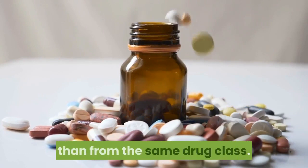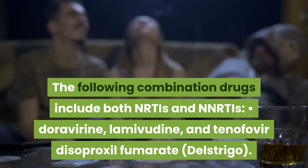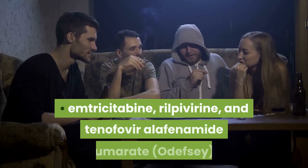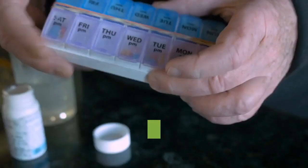It's much more common for combination drugs to be made up of medications from different drug classes than from the same drug class. These are known as Multiclass Combination Drugs or Single Tablet Regimens (STRs). The following combination drugs include both NRTIs and NNRTIs: Doravirine, Lamivudine, and Tenofovir Disoproxil Fumarate (Delstrigo); Efavirenz, Lamivudine, and Tenofovir Disoproxil Fumarate (Symfi); Efavirenz, Lamivudine, and Tenofovir Disoproxil Fumarate lower dose (Symfi Lo); Efavirenz, Emtricitabine, and Tenofovir Disoproxil Fumarate (Atripla); Emtricitabine, Rilpivirine, and Tenofovir Alafenamide Fumarate (Odefsey); Emtricitabine, Rilpivirine, and Tenofovir Disoproxil Fumarate (Complera). Symfi and Symfi Lo are made up of the same generic medications; however, Symfi Lo contains a smaller dose of efavirenz.